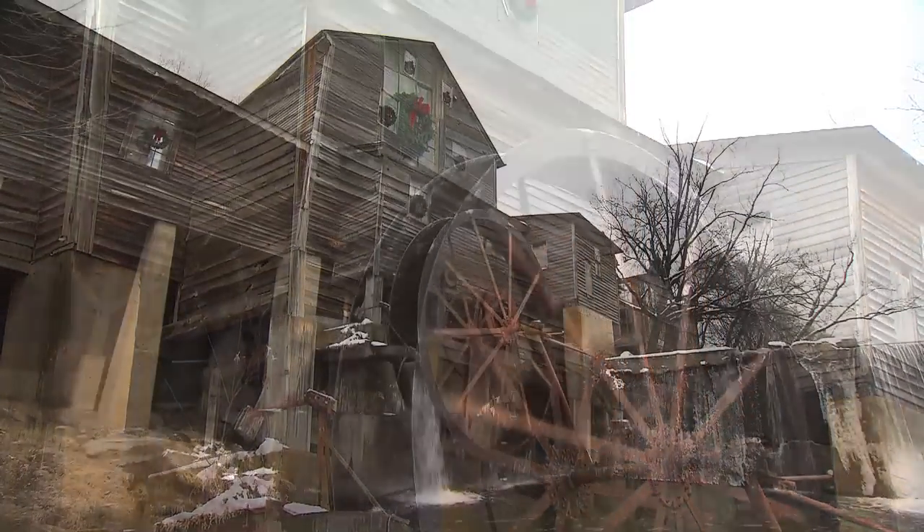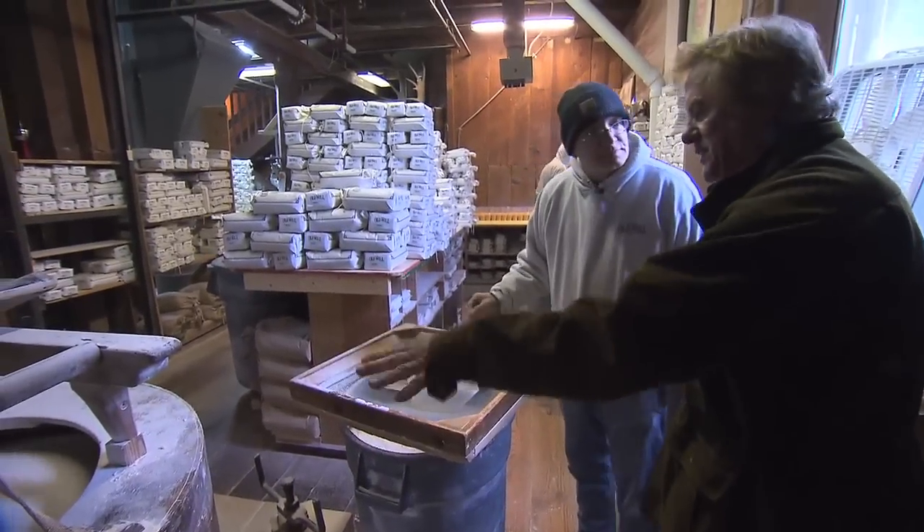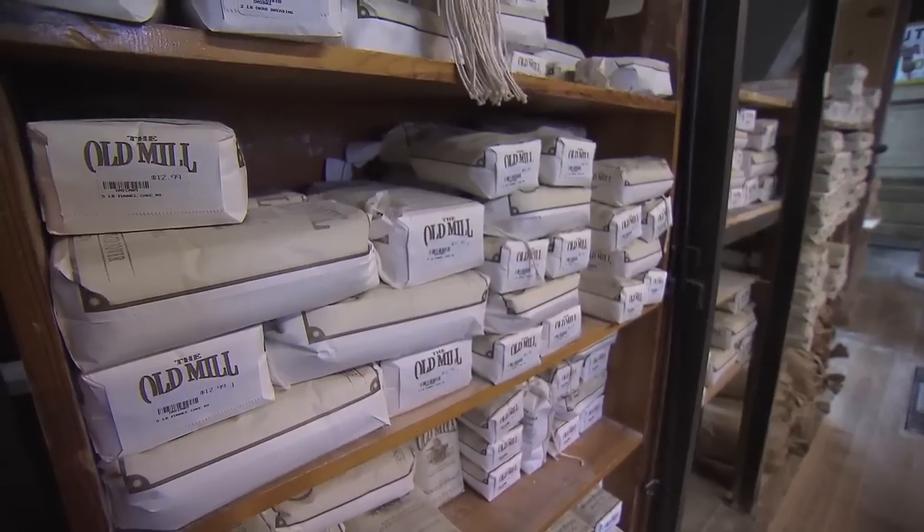Naturally, it was our first stop on our visit to the square, and on this day, Chuck Childers was busy turning corn into meal to sell locally and worldwide. I would have been considered an apprentice back in the old days because I've only been here a couple years, and you can't possibly learn all this in just two years.